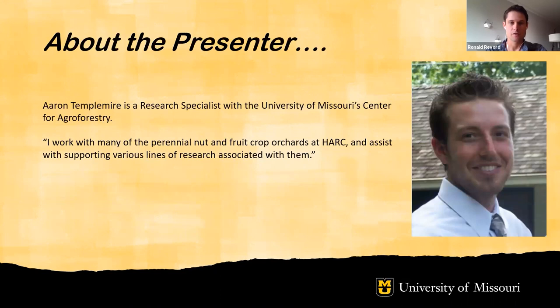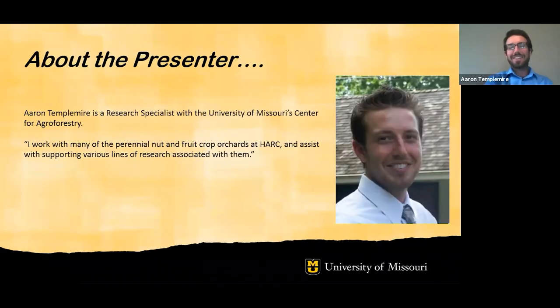I'll let Aaron take a second to briefly introduce himself. Hi, my name is Aaron Templemeyer. I work with the University of Missouri's Center for Agroforestry. I work with a lot of different fruit and nut crops and I'm excited to be talking more with you about the pecans today.